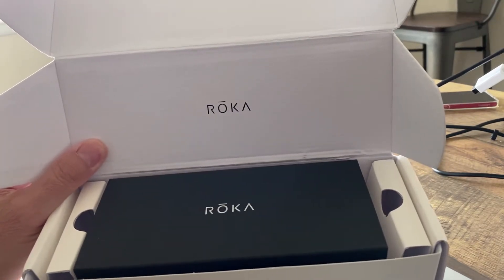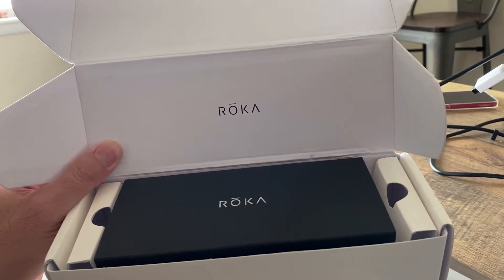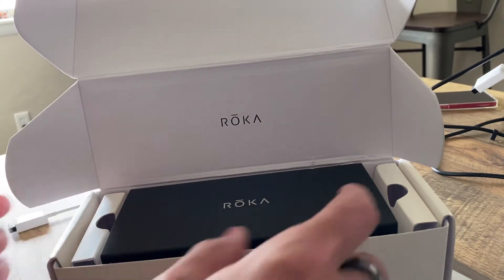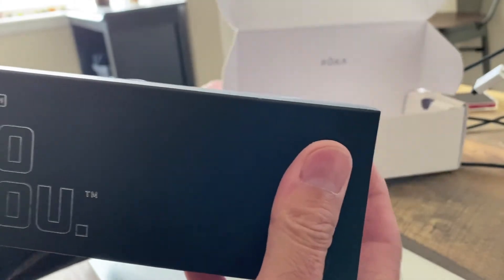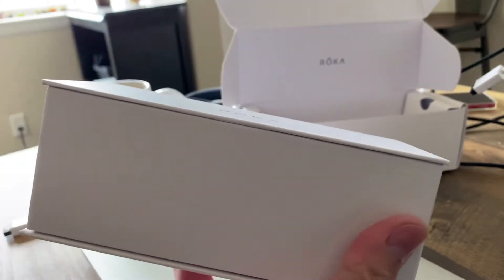There are tons of promotional codes out there — probably the best one I've seen so far is from Rich Roll, but a variety of people have those. If you sign up for their newsletter you can also get a discount code as well. These are custom, prescription-based sunglasses.